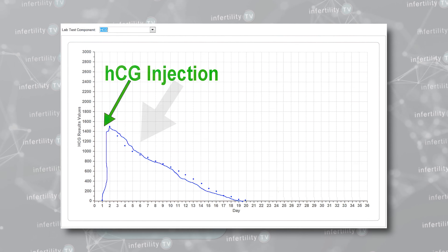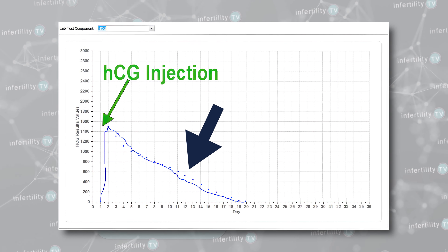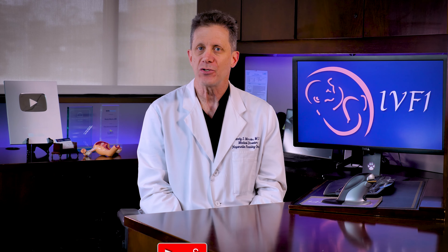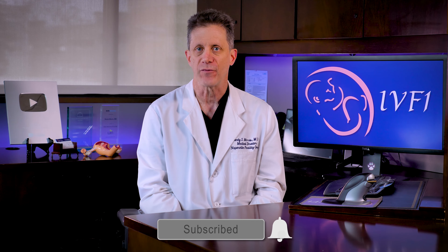If you have HCG left in your body from an injection, as time goes on these levels will continue to drop. If you are trying to determine if you are pregnant after a fresh embryo transfer and your HCG number drops over the course of a couple of days, it could be either a non-viable pregnancy or just leftover HCG — it's impossible to tell the difference. If the level of HCG in your blood goes up, even a little bit, that means there is a pregnancy producing HCG in your body, so you can be sure that you are really pregnant.